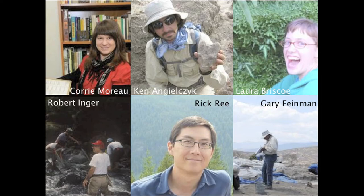My name is Gary Feynman. I'm the curator of Mesoamerican and Central American Anthropology here at the Field Museum. I'm an anthropological archaeologist. The short answer to why it's important to have collections is because you never know what technologies or what ideas will be available 50 years from now that will enable researchers at that time to squeeze more critical information out of those specimens that we have no idea might be possible today.